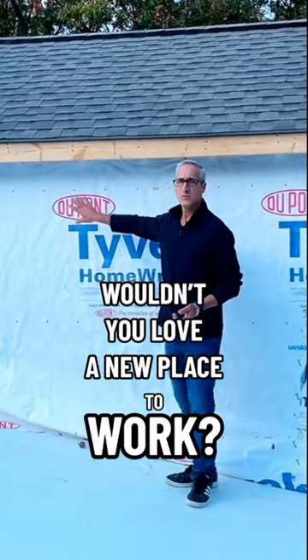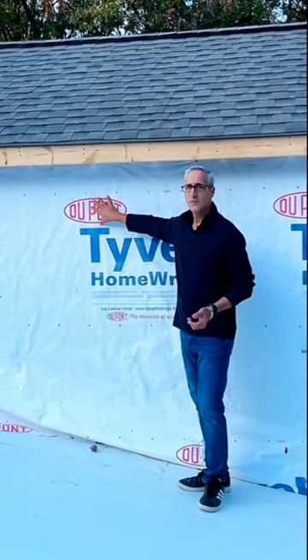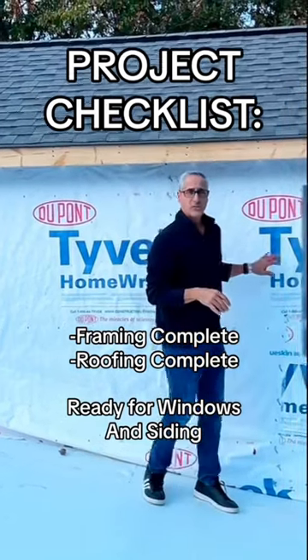Now we're up on the roof. Our second story addition office is done — it's all framed in, our roof is on, and we're ready for windows and siding.